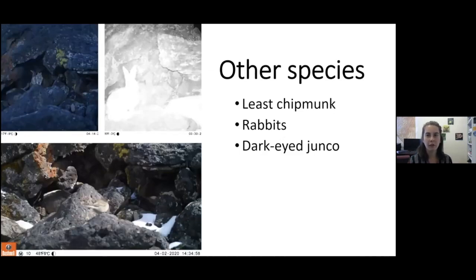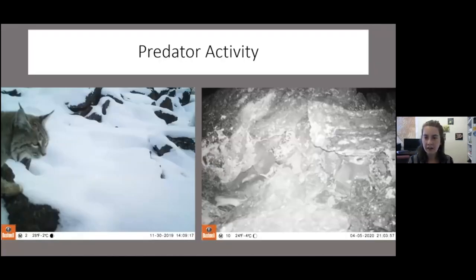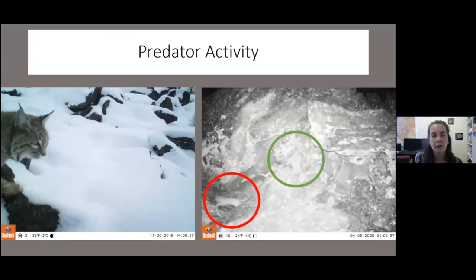Other species captured on camera during this winter pilot study were chipmunks, some rabbits, and a few dark-eyed juncos. We also recorded predators — a bobcat, and if you play find the animal in the right picture, there's actually a weasel running by. This is the same area where the pika was carrying the stick away from the hay pile. The weasel appears on multiple days running through the hay pile and back, in the same area where the pika emerges.